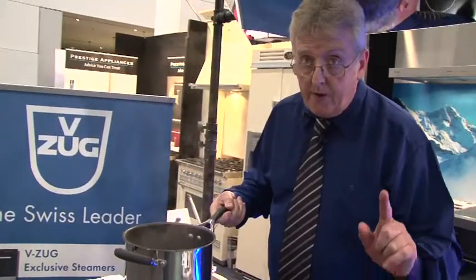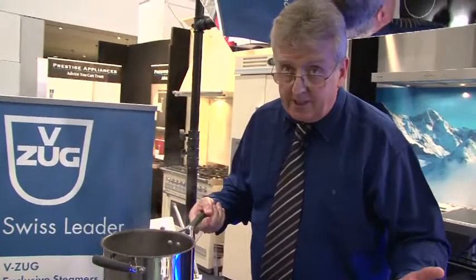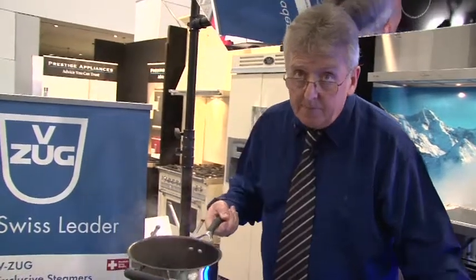If you get a chance to pop into a showroom and demonstrate it for yourself, you'll be amazed at how much faster than gas it is, how much easier it is to clean, and how much cheaper it is to run. Thank you.